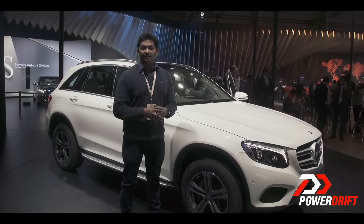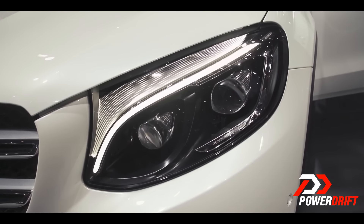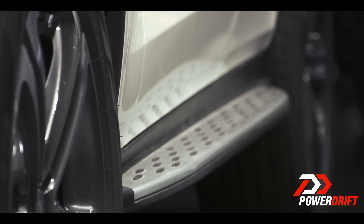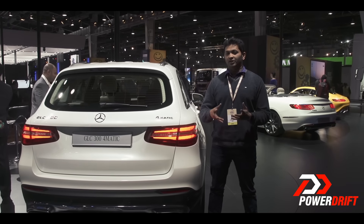The GLC will be powered by a 2.0L 245HP petrol engine, and we also expect it to come with a 2.1L diesel. Although on paper it looks really promising, we have to wait to drive the car later this year to tell you more.